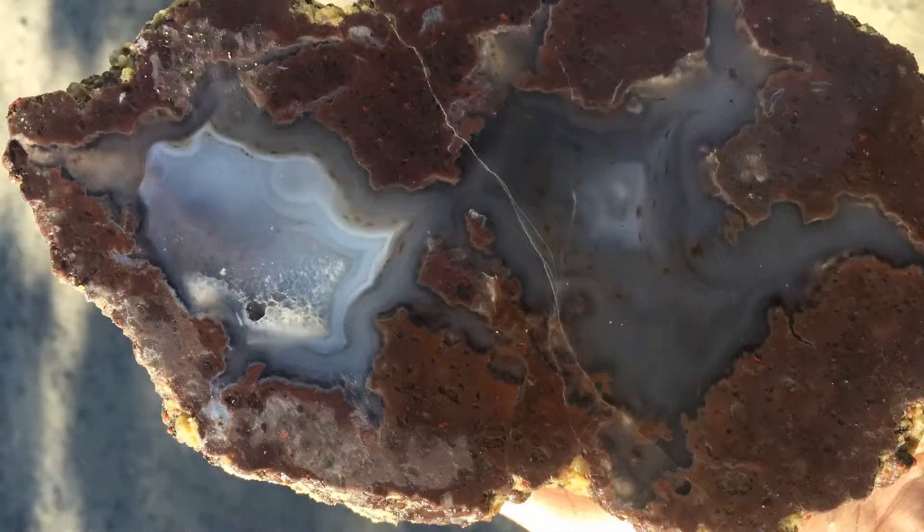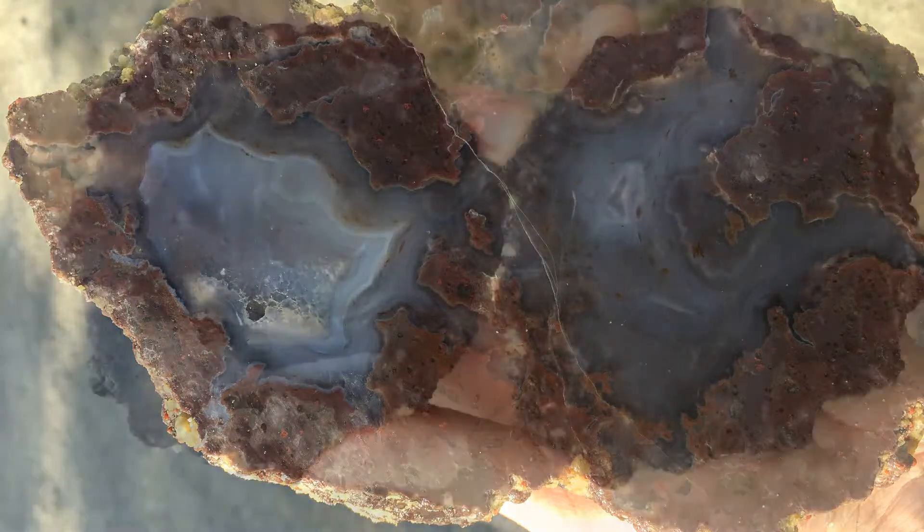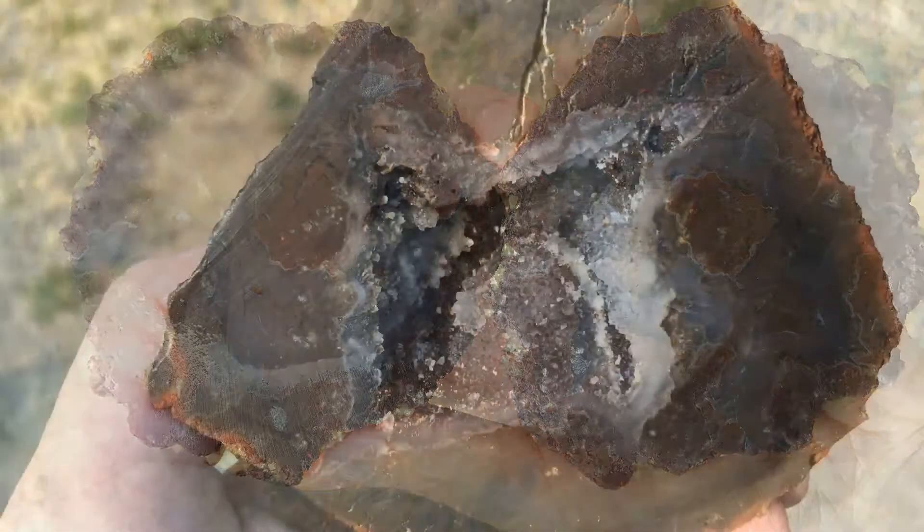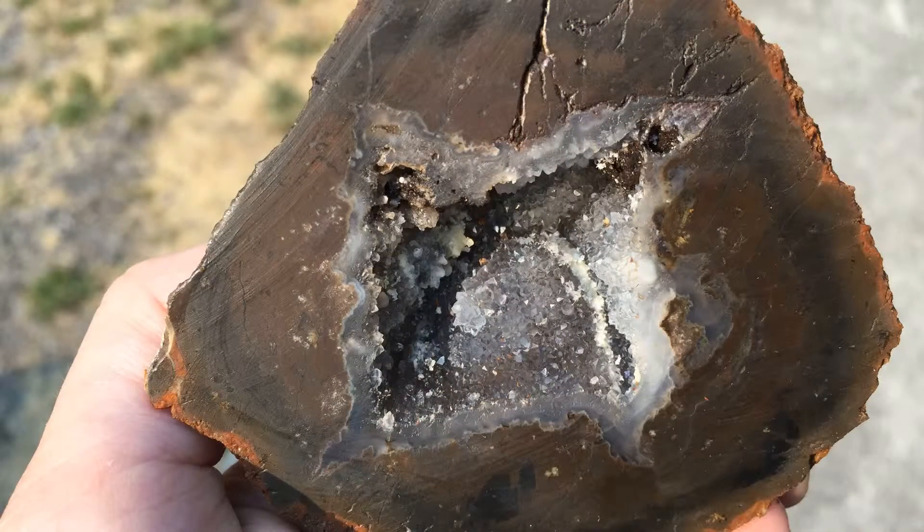This is a cut thunder egg from our trip. Really beautiful agate inside, and it even has some of those dendrite snowflakes — those little brown designs that you see in the agate. Another Sucker Creek egg with some really nice deep blue agate in it, and also some of those dendrites. And this one has a really cool crystalline center inside.